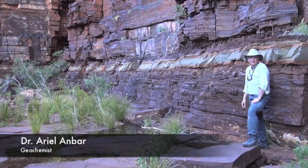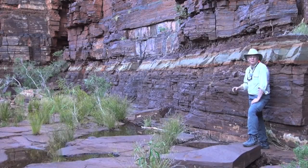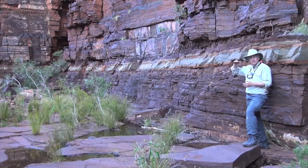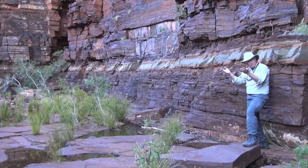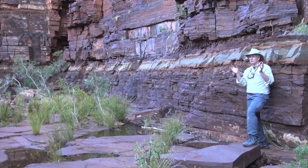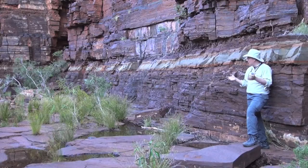The banded iron formation exposed here in the Dales Gorge is dated to about 2.49 billion years old. The conventional interpretation is that the iron was turned from dissolved iron into iron oxide — precipitating out in the basin where this was deposited — because there was at least a little bit of oxygen present at about 2.49 billion years old, and possibly even earlier. Not large amounts of oxygen, because the overall ocean had to be oxygen-depleted to have all this iron in the environment, but locally there was a little bit of oxygen.